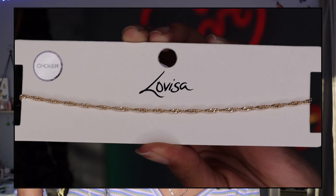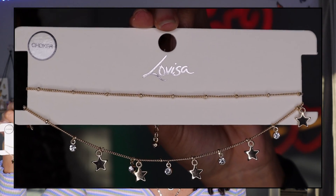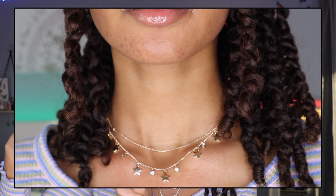Moving on to the necklaces — the first one is a gold twisted rope chain called the Gold Twisted Chain Choker Necklace. It has an extender so you can adjust the length, and it'll be great for layering. The next necklace is actually two separate strands on one chain, giving a layered look already. It's called the Gold Star Chokers — the top strand is a thin plain chain and the bottom one has stars and little diamonds.